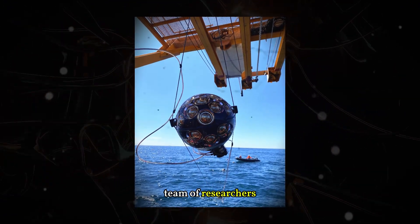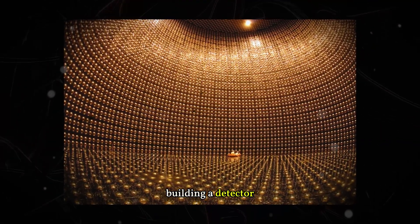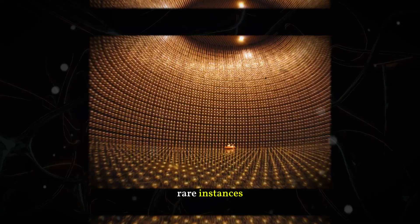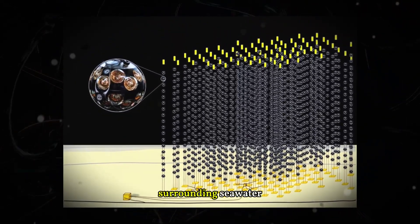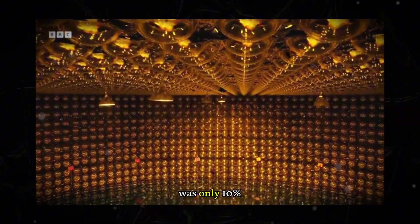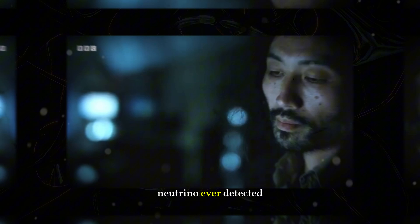On Wednesday, a team of researchers announced that they got extremely lucky. The team is building a detector on the floor of the Mediterranean Sea to identify the rare instances when a neutrino interacts with the surrounding seawater. Although the detector was only 10% complete, it managed to capture the most energetic neutrino ever detected.